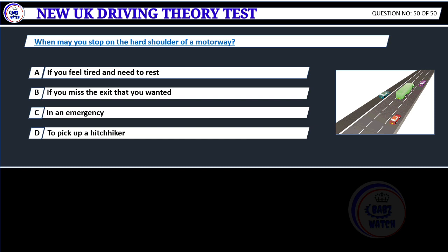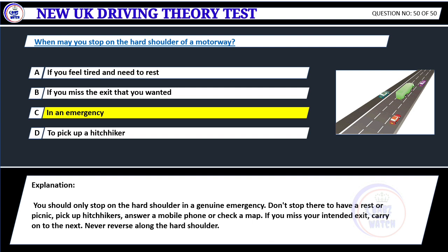When may you stop on the hard shoulder of a motorway? A. If you feel tired and need to rest. B. If you miss the exit that you wanted. C. In an emergency. D. To pick up a hitchhiker. Correct answer C: In an emergency. You should only stop on the hard shoulder in a genuine emergency. Don't stop there to have a rest or picnic, pick up hitchhikers, answer a mobile phone, or check a map. If you miss your intended exit, carry on to the next. Never reverse along the hard shoulder.